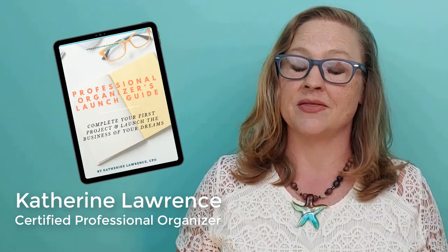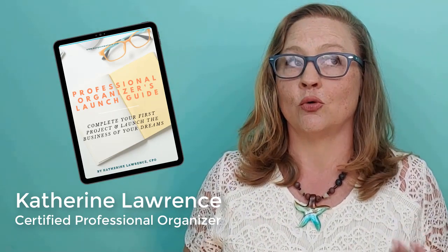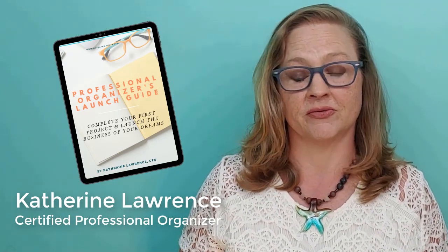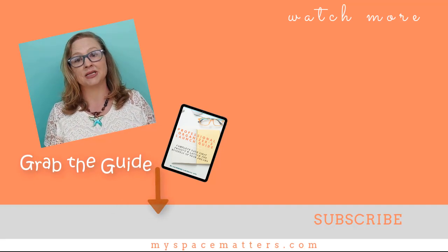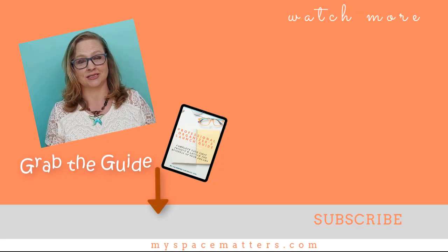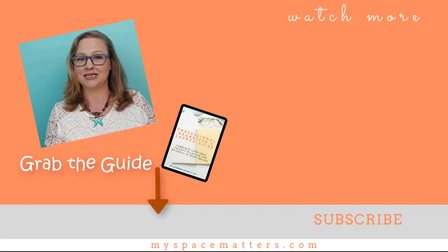I have a tool to help you brainstorm what type of professional organizer you could become — my niche worksheet. I also want to give you a game plan for practicing your organizing skills. You'll find them both in my 30-step guide to launching your professional organizing business. I put a link to that free guide in the description of this video. If you have questions about starting a professional organizing business, please drop them in the comments below. Don't forget to subscribe for more videos on downsizing, decluttering, and the business of organizing. Thanks for watching and I'll see you next time.